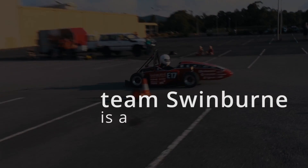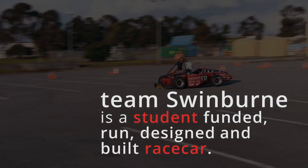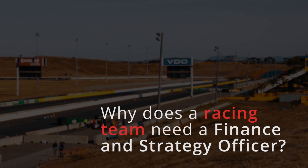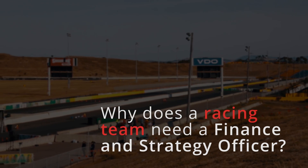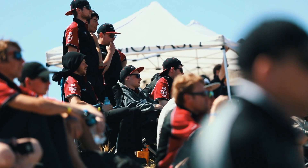Team Swinburne is a student-funded, designed and built race car. Business presentation is one of the events at competition, and that involves putting together cost projections, a business plan, a marketing plan, and presenting it like we're presenting to venture capitalists.